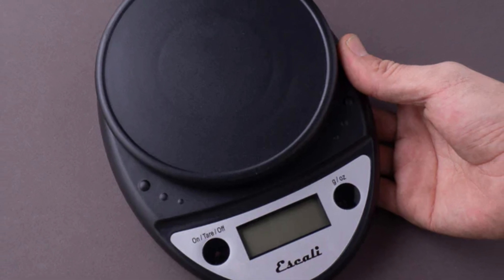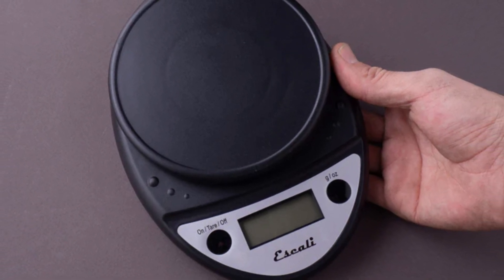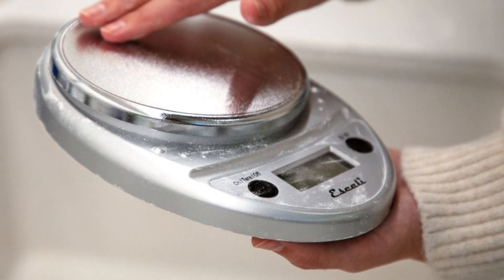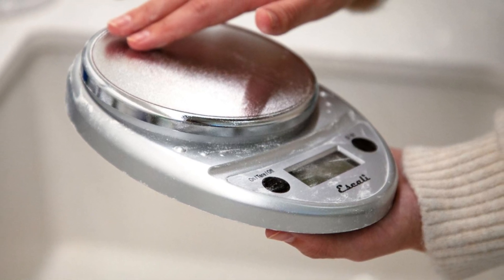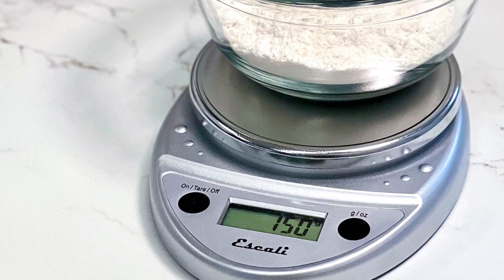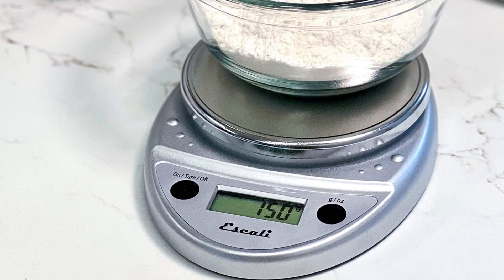With an automatic shut-off feature, the scale conserves battery power, lasting up to a year with regular use. Compact and lightweight, weighing only 8 ounces and measuring about 8.5 x 6 x 1.5 inches, the Escaliprimo is easy to store in tight kitchen spaces or take on the go.